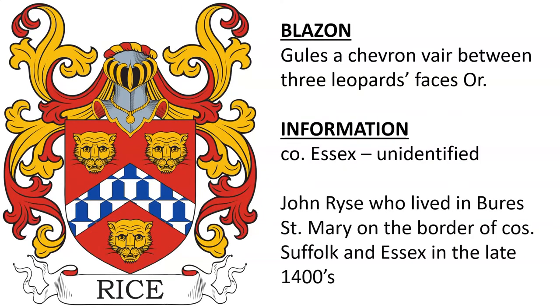Next: Gules, a chevron vair between three leopard's faces or. I was not able to identify the individual on this one, but we do know it was from County Essex in England. We know a John Rice lived in Bury St. Mary on the border of County Suffolk and Essex in the late 1400s, although there is no link between him and this coat of arms.